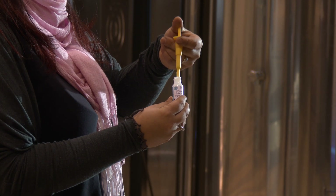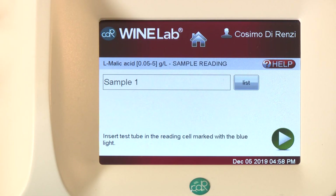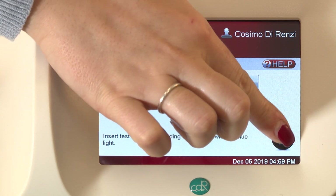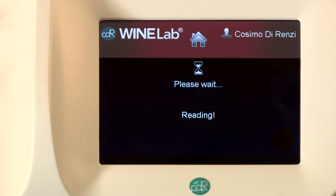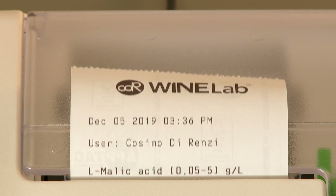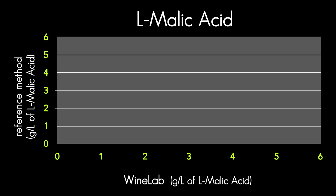Just add the exact sample volume to the pre-filled reagent and follow the instructions on the screen. The result is calculated automatically, displayed and printed. The WineLab analysis system was declared valid by leading institutes excelling in providing analysis services in the agri-food sector.